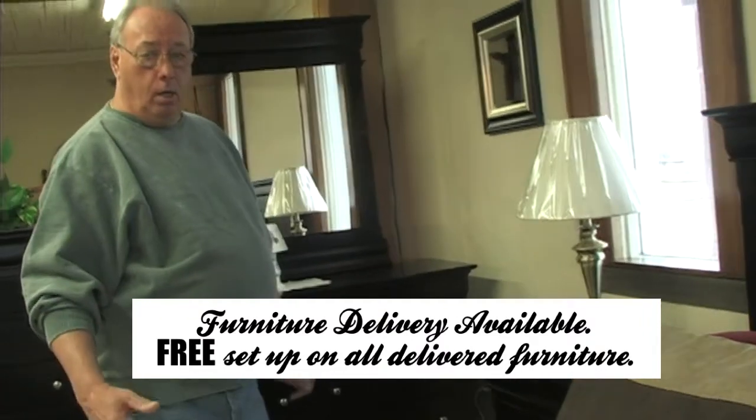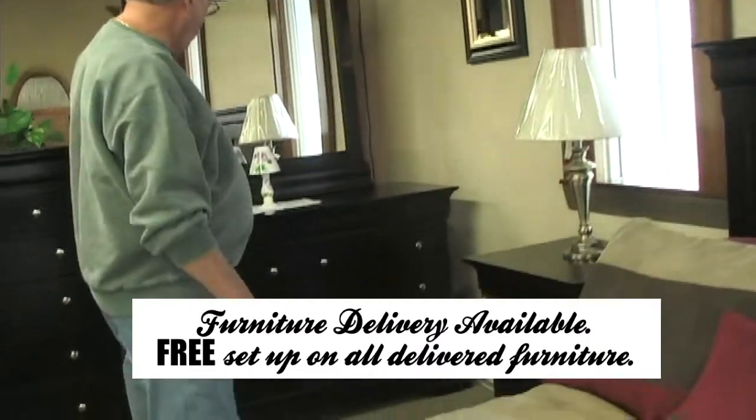which would give you a queen bed, two night tables, dresser, mirror, and highball.